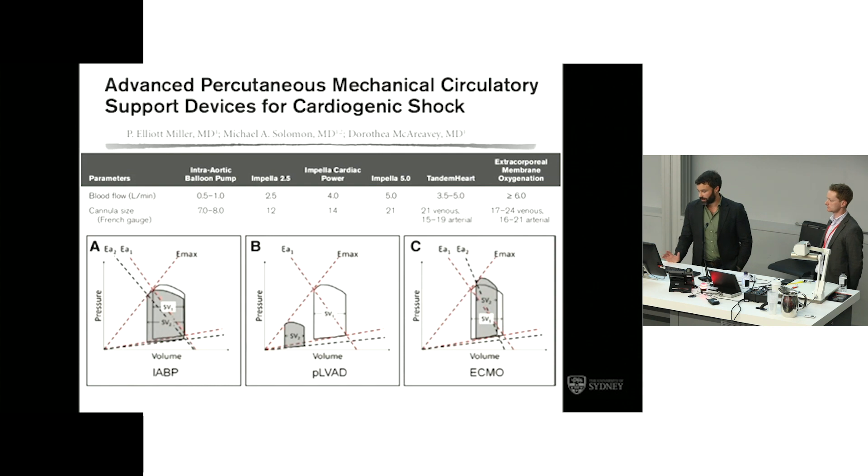Looking at what these devices provide haemodynamically and focusing on the three devices in use in Australasia — the balloon pump, the peripheral LVAD (the impeller device), and Veno-Arterial ECMO — the pressure-volume loops show that the balloon pump offers some improvement in myocardial stroke work through afterload reduction. The impeller has a very favourable effect on myocardial oxygen delivery and consumption by significantly reducing the pressure work the ventricle performs. ECMO has variable effects on ventricular loading conditions, potentially increasing afterload, particularly when peripherally inserted and pressurising the aortic root in a retrograde fashion. The balloon pump offers around 500 to 1,000 mls of potential blood flow — though that's probably being generous — and for someone in an established low cardiac output state, the balloon pump gives basically no benefit in restoring end-organ perfusion.